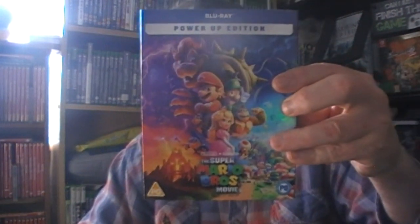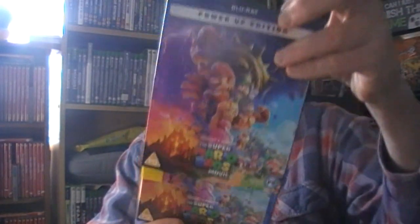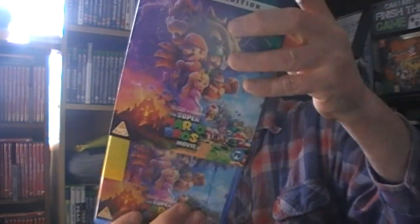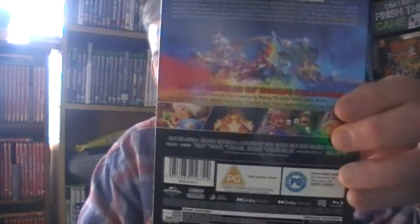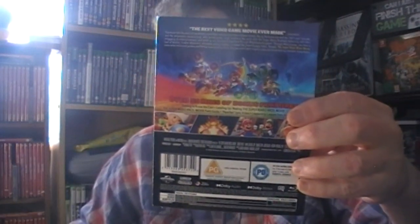Super Mario - apparently this has 55 minutes of bonus features. There's the slip cover. I'm not going to spoil what happens but after the credits there is stuff, and if you've seen the rubbish Godzilla one you know what I mean.